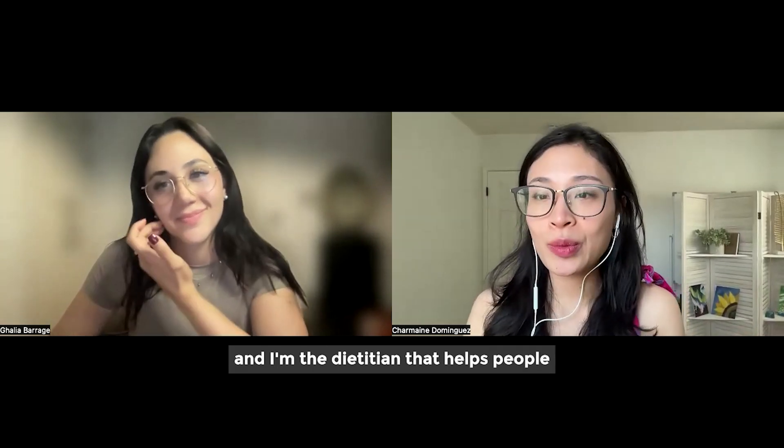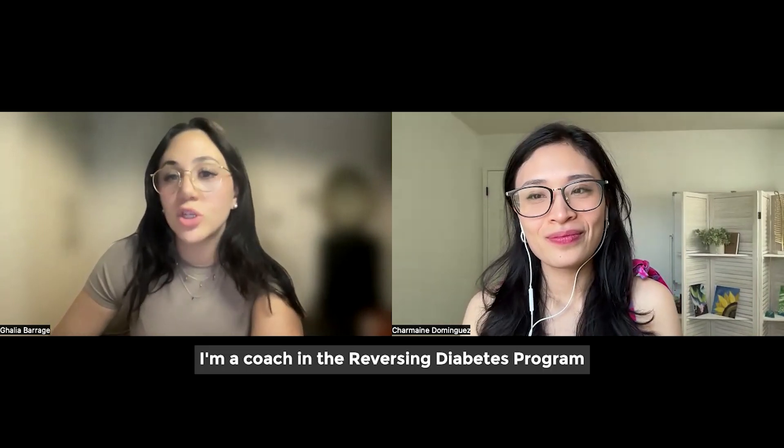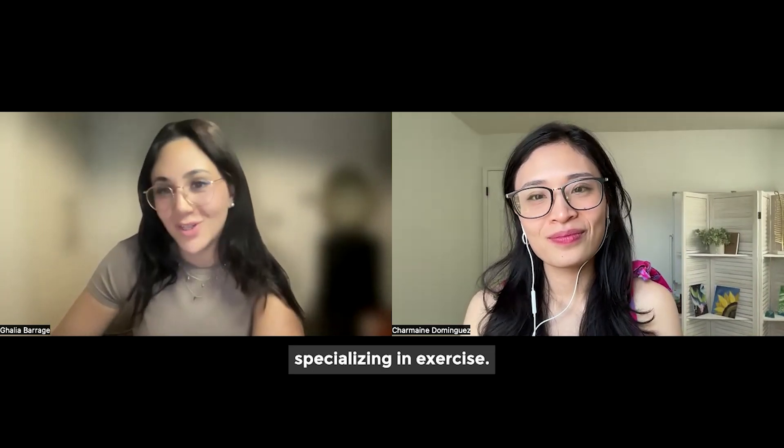My name is Charmaine and I'm the dietitian that helps people reverse type 2 diabetes. And my name is Galia. I'm a coach in the reversing diabetes program specializing in exercise.